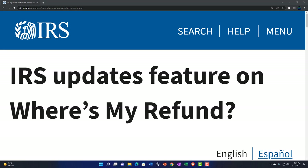Internal Revenue Service IRS tax news. The IRS updates a feature on Where's My Refund, which is great! I hope they update the feature that gets the refund out faster. However, judging by past performance, I assume the new feature will be some kind of advanced excuse maker.